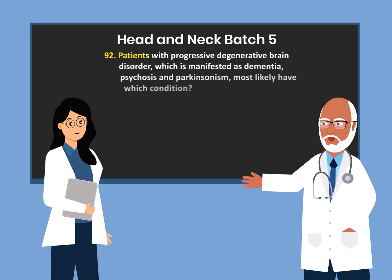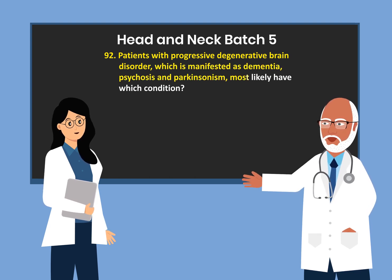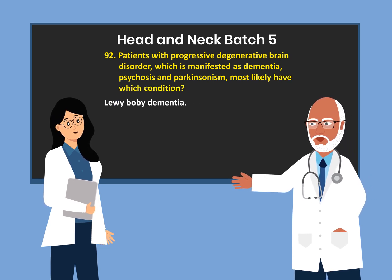Neurofibrillary tangles are associated with which dementia? Alzheimer's disease. Patients with a progressive degenerative brain disorder manifested as dementia, psychosis, and Parkinsonism most likely have which condition? Lewy body dementia.